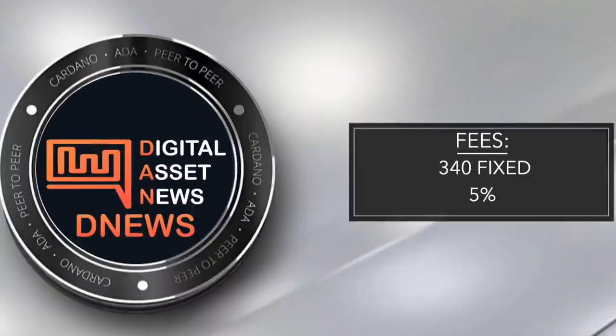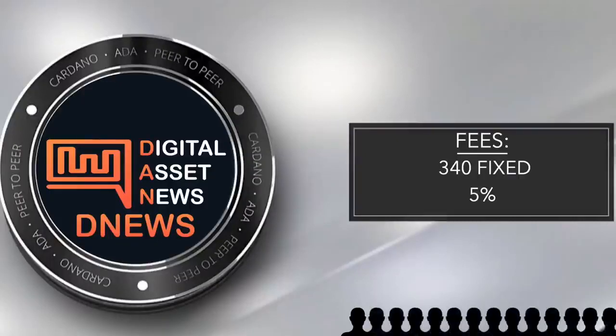Let me break down these two fees in further detail. The 340 fixed fee is shared between all delegates for the DNews stake pool. That would be pretty expensive if just one person had to pay the whole 340. But thankfully, in our stake pool we will have thousands of people, and that 340 ADA fee will be dispersed among thousands. If we have 340 delegates, each person pays one ADA. If we have 680, each person pays only half an ADA.